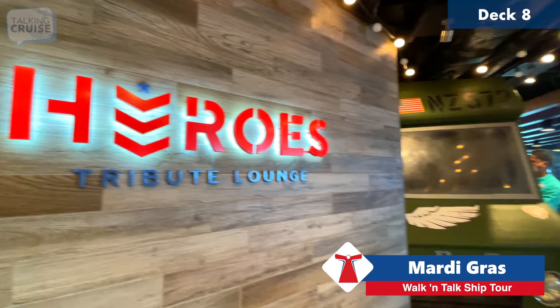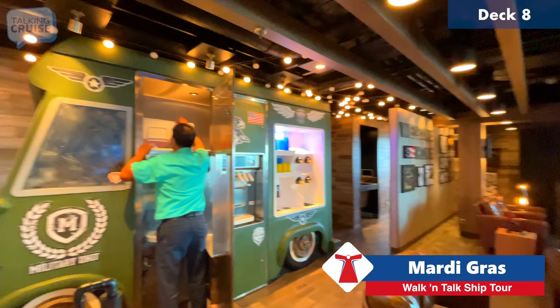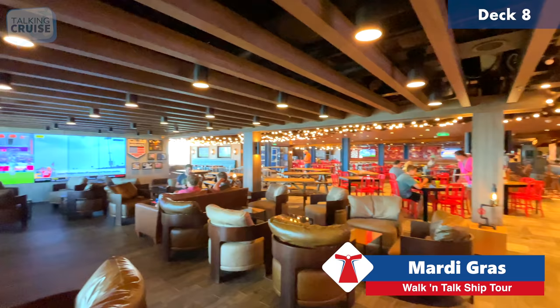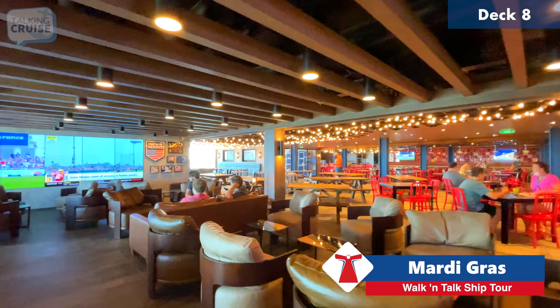Here's the Heroes Tribute Lounge, first added to Panorama when she launched a couple of years back. Really cool: they have a military truck that's actually a soft serve dispenser that anybody has access to. The space was designed for veterans and active duty to gather and relax, but it's welcome to families and anyone can partake in the ice cream.